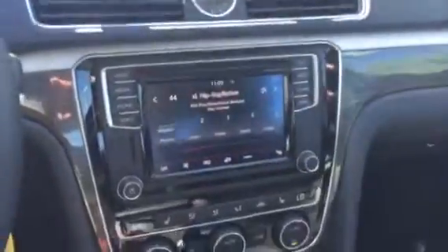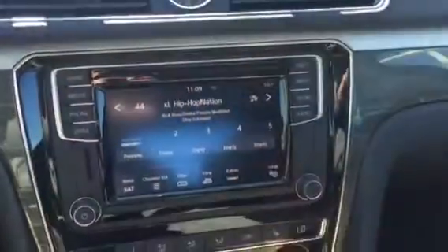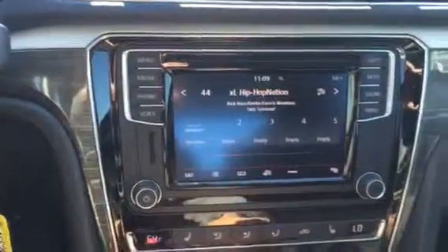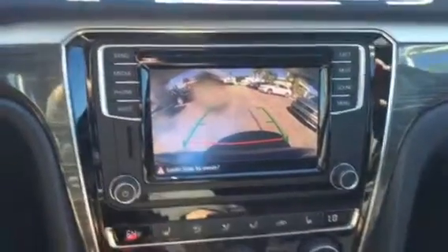Let me give you a quick look at the interior. This is the Passat SE trim level. Some great things that come with this car: it does have heated seats, Volkswagen's new infotainment system, FM, AM, and satellite radio, and also a backup camera as well as Bluetooth connectivity.